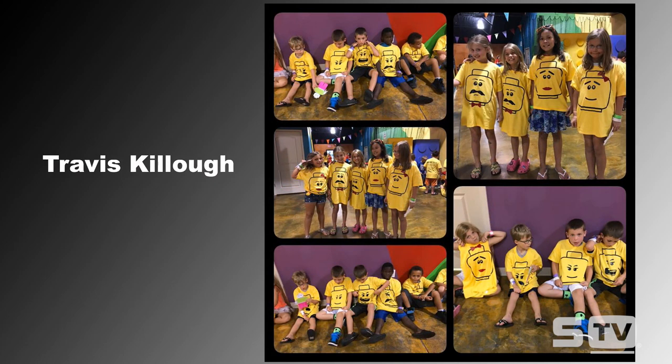You could even do that one-color screen print background using a screen printed transfer and allow the kids to color in with fabric paint that they would normally use on these kinds of shirts at camp. Really great idea from Travis — we appreciate him sharing those images with us on Facebook.